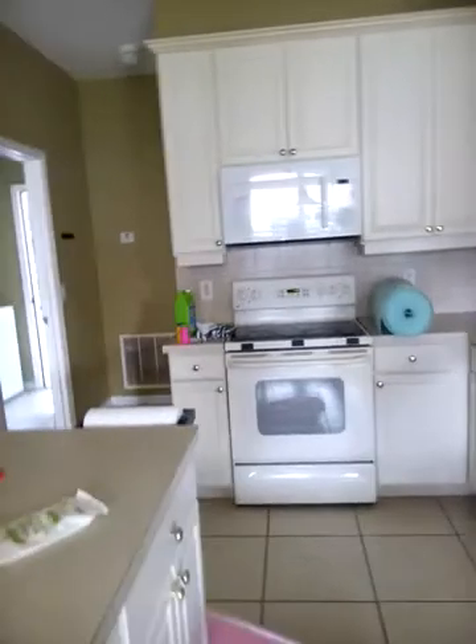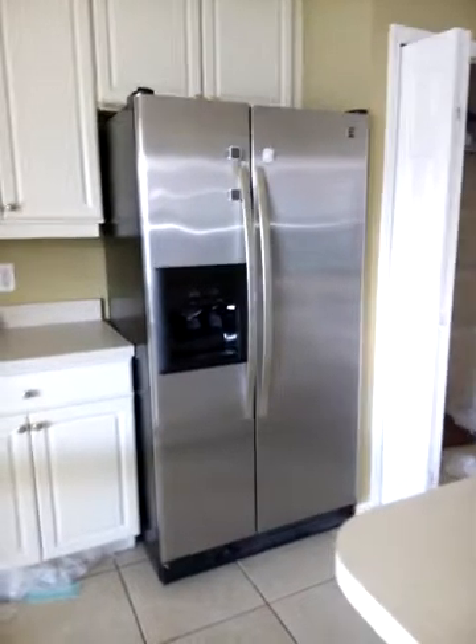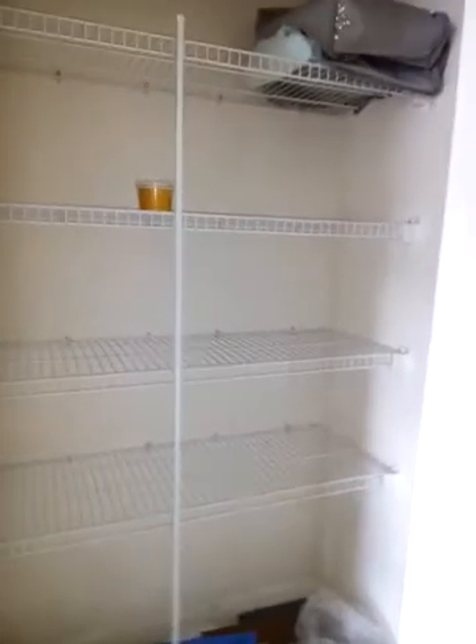There's a sink. And they don't have stainless steel appliances — well, actually they do. They have a stainless steel refrigerator. And then more cabinets, more cabinets, more cabinets, and a little pantry. So this is cool — this has a lot of space.